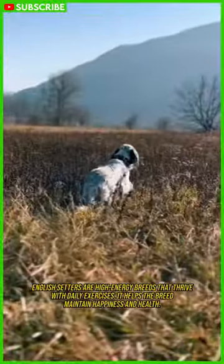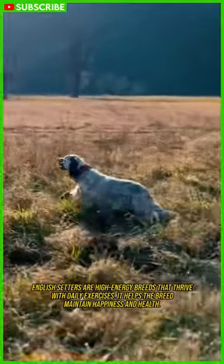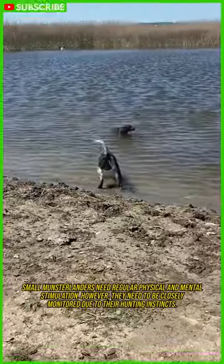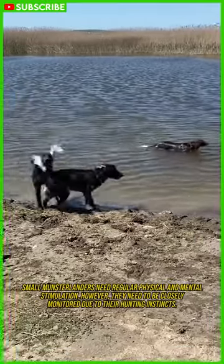English Setters are high-energy breeds that thrive with daily exercise. It helps the breed maintain happiness and health. Small Munsterlanders need regular physical and mental stimulation. However, they need to be closely monitored due to their hunting instinct.